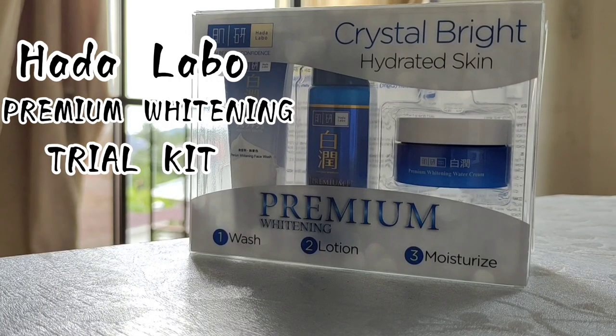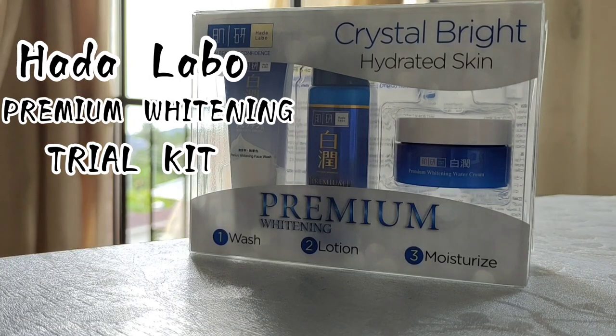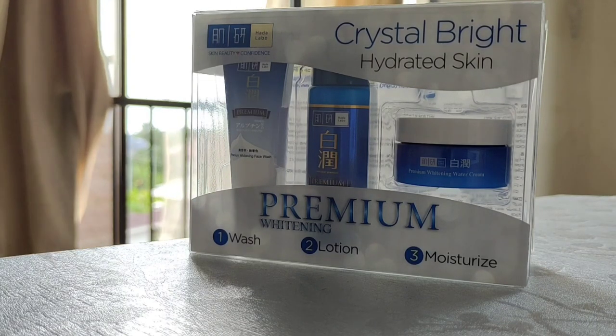Today I will be reviewing the Hadalabo premium whitening trial kit. It has three components: the facial washer, the facial lotion, and also the moisturizer. Without further ado, let's get into it.